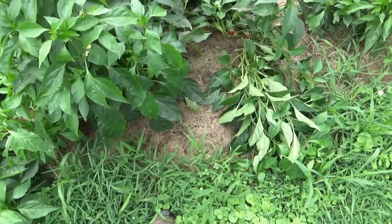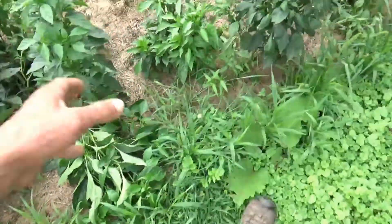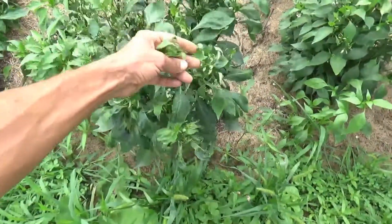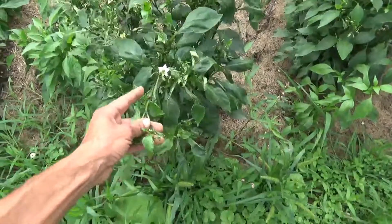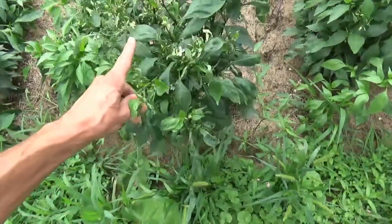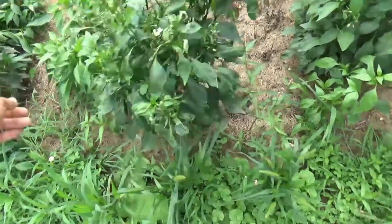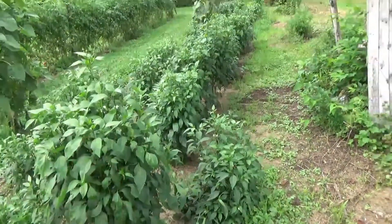When you come up here, these are jalapeño peppers. I'm not sure what's happening with this one — I may have overdosed it or there may be something weird in the soil here. This is the only one with this issue.